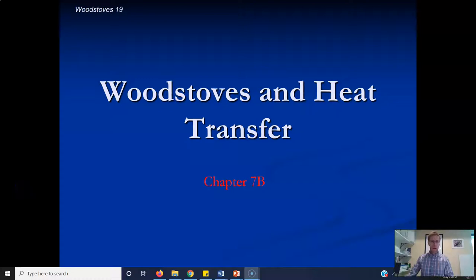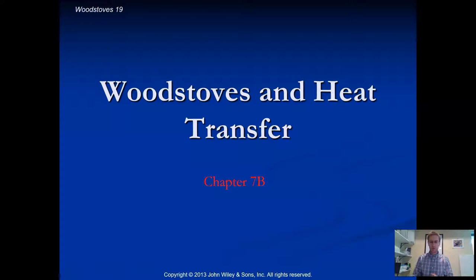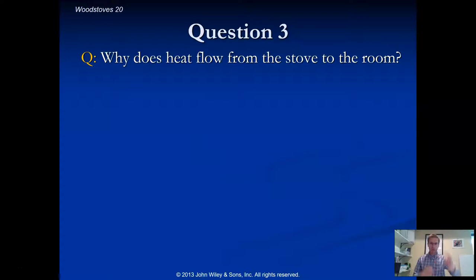Hey class, and welcome back to the second half of Chapter 7 lecture video. We're continuing our discussion of thermodynamics and looking at the idea of the Franklin wood stove.